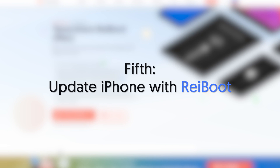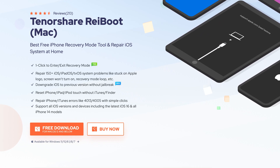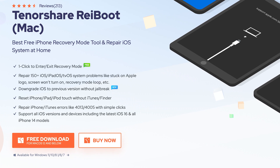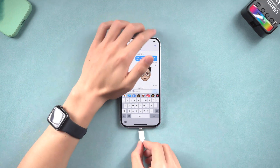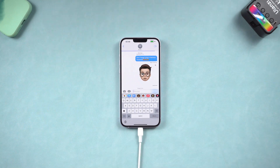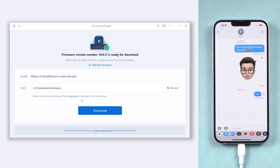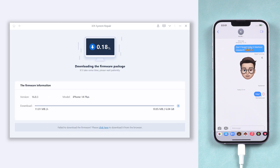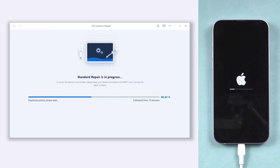Fifth, update your iPhone with Reiboot. This is an iOS device repair tool that can fix more than 150 iOS system issues and can also update your iPhone. Check the download link in the description if you are interested. Once installed, connect your iPhone to your PC or Mac and open Reiboot. Click the green Start button, choose Standard Repair. It will require you to download firmware to repair your iPhone — just click it. The download process will not be long, depending on your network condition. Once the download is done, click Start Standard Repair. The update process will take a while, be patient — your iPhone will be updated very soon.